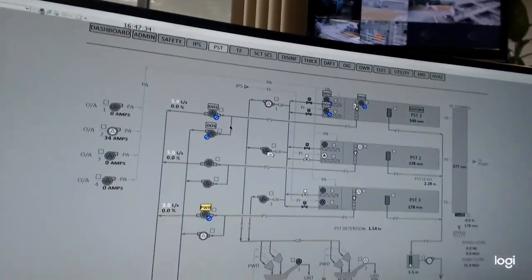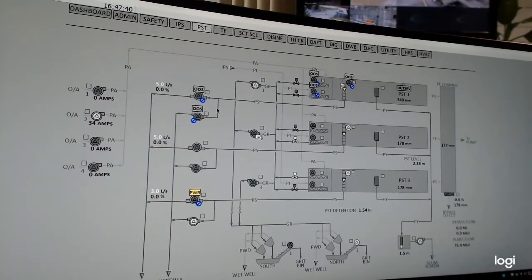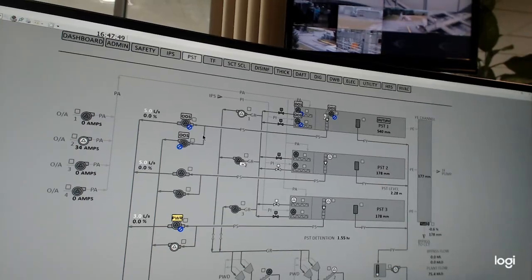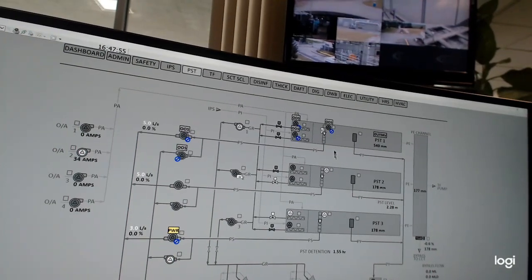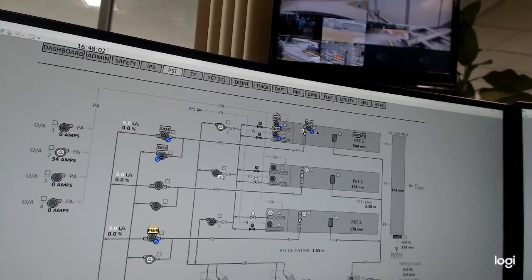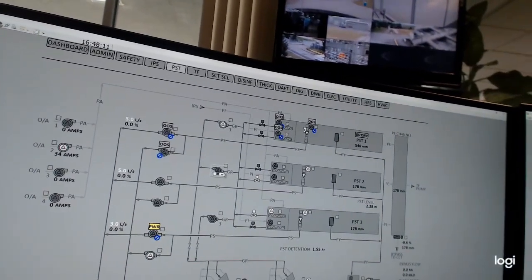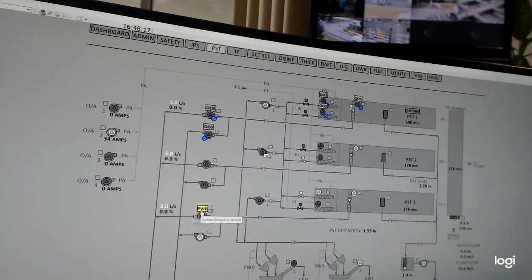Each screen is a graphic representation of what this plant looks like — we use amps, millimetres, metres, percent, megalitres. Gray lines connect everything and indicate process flow, so this is an idealized process flow diagram, not the way it looks in the real world. When a pump is lit it means it's running; when dark, it's off; when there's color, the pump may be off or there's a problem.